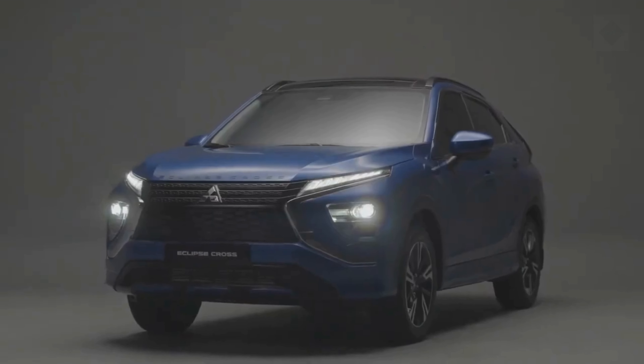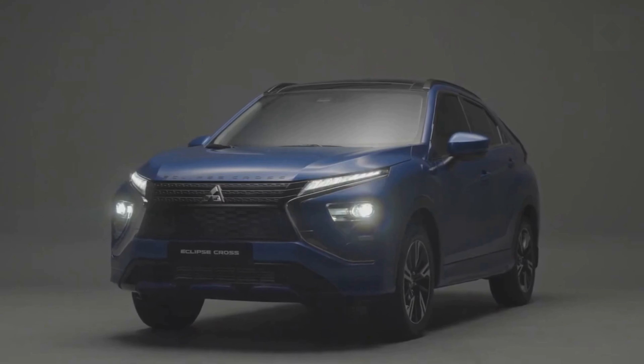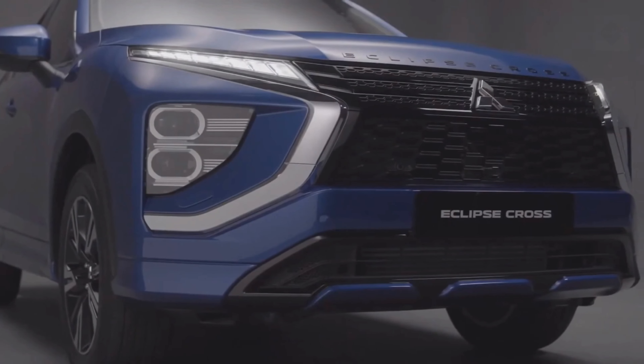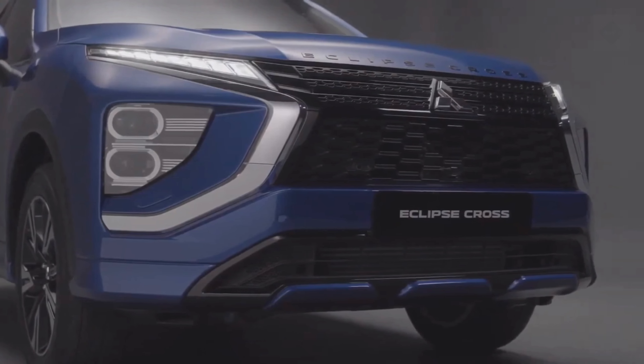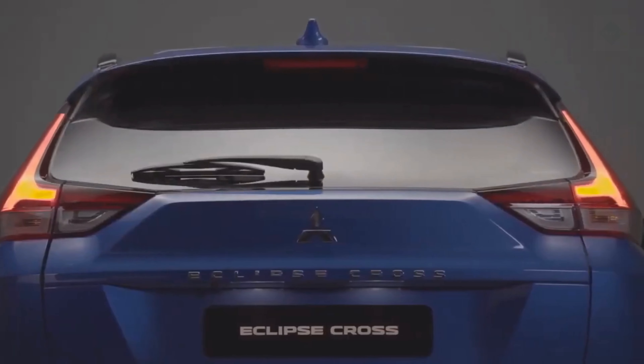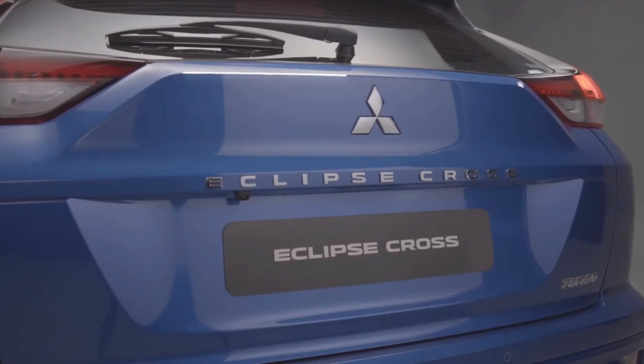What's new for 2022? After skipping over the 2021 model year, Mitsubishi has given the Eclipse Cross a styling revision for 2022 that includes modernized front and rear-end treatments. A sleeker-looking rear liftgate eliminates the odd split rear window design of previous model years.